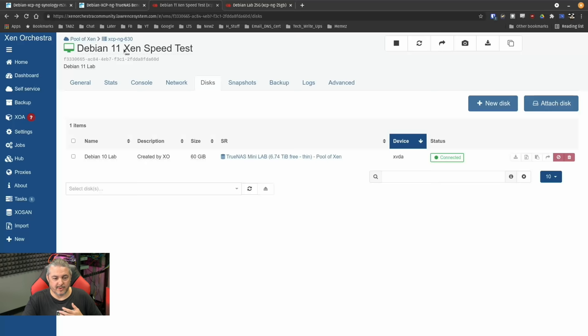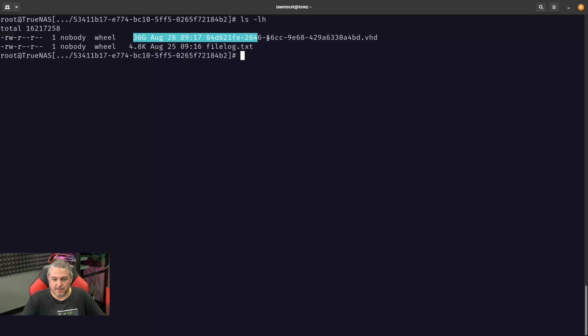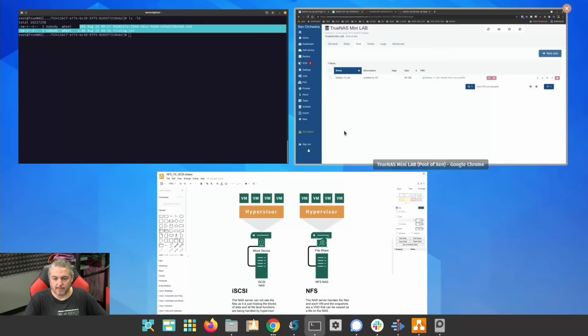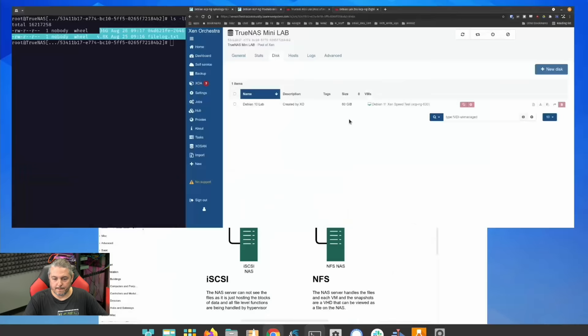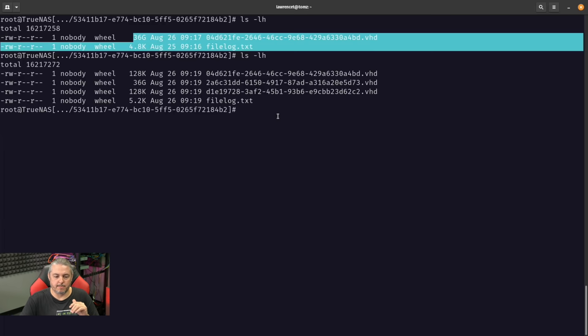Here's a quick example of thin provisioning and how snapshots work. We have the Debian 11 Zen speed test running on my TrueNAS MiniLab with thin provisioning over NFS, and there's one 60-gig disk. But what does that actually look like to the file system when logged into TrueNAS? It's only 36 gigs because it's thin-provisioned. We'll go ahead and take a snapshot of this virtual machine. It created a couple of snapshots — it has to understand the differential between them — but they're only consuming 128K because nothing has changed and the VM isn't doing anything.